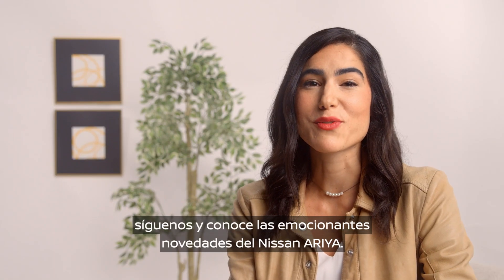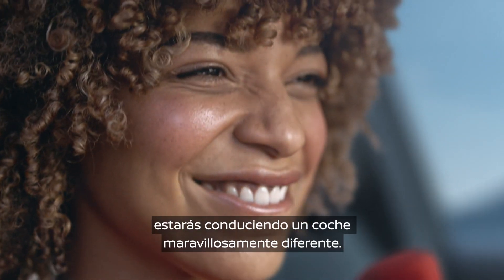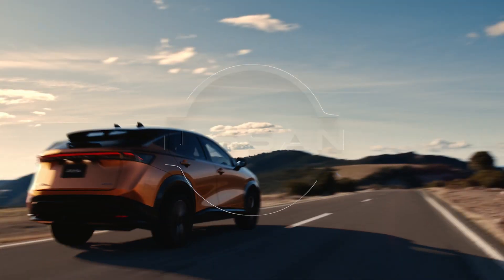Intuitive comfort and control means experiencing driving in a new way. As the excitement builds, follow us for new and exciting updates on the Nissan Ariya. Before you know it, you'll be driving your own force of wonder.